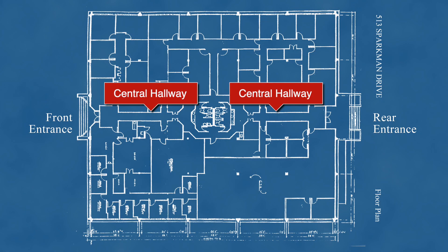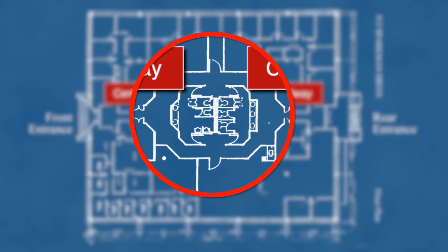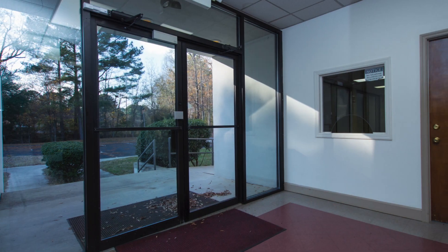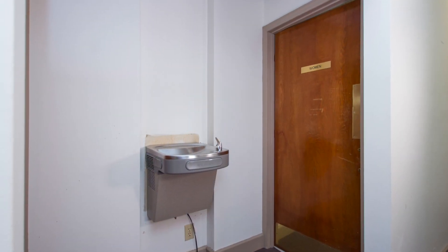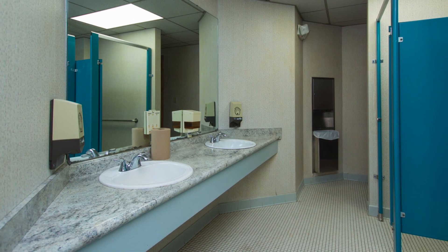The floor plan shows how the facility could be easily split into two discrete office spaces, where the central bathroom facilities could be a shared space. You can create two separately branded entryways, as each entrance provides a lobby area and a main hall that traverses the building leading to the centrally located bathrooms. Obviously, the building could also be used for a single business operation.